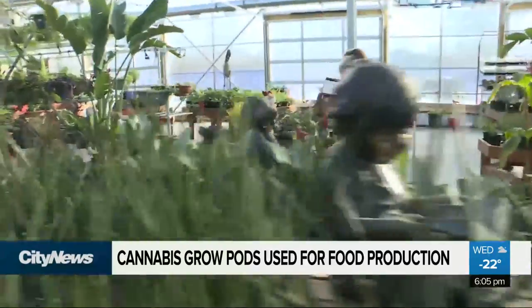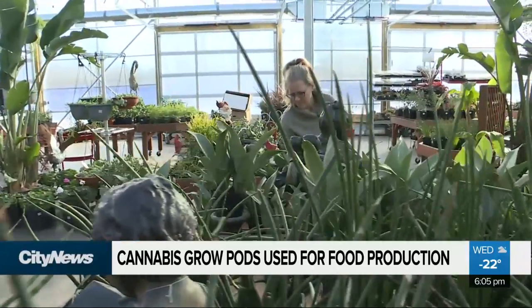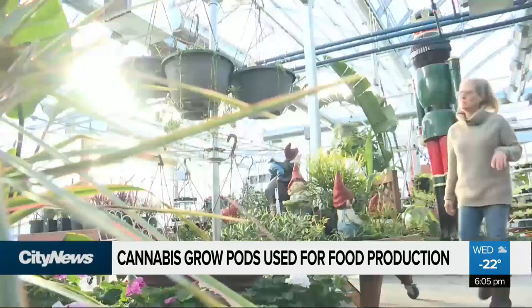Groups like Growing North are already using technologies similar to these grow pods to produce food in Nunavut and other cold regions of Canada.